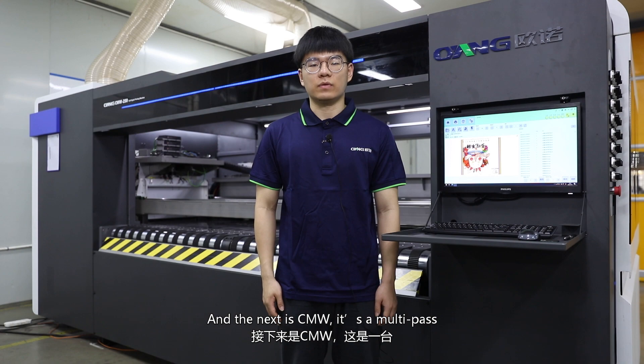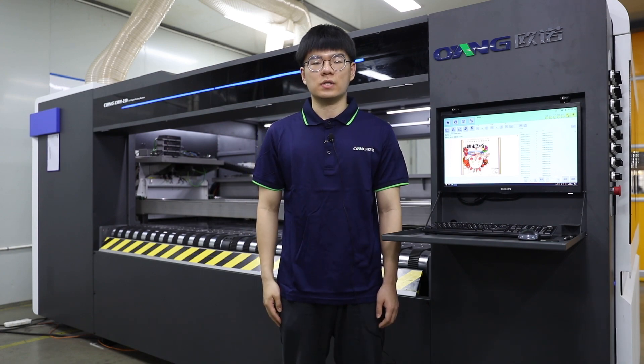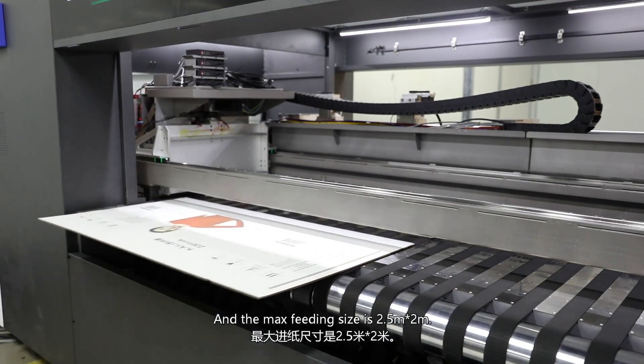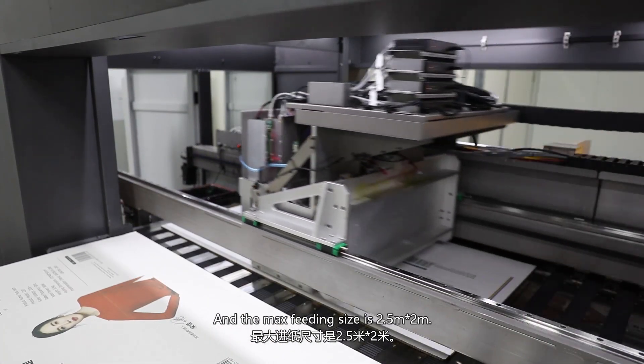The next is CNW. It is a multi-path printing machine with 16 nozzles. It is used for large format printing or for printing with high quality requirements. The max paper feeding size is 2.5m x 2m.